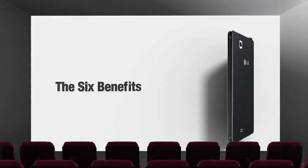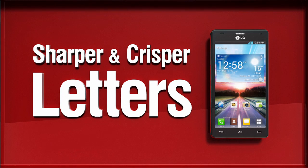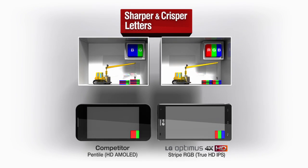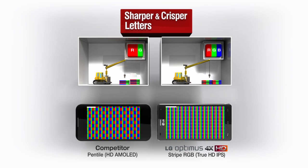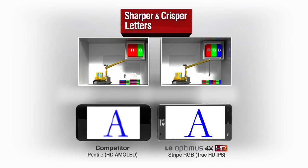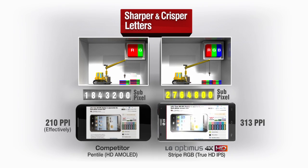Now let's find out the six key benefits offered by TrueHD. The IPS panel adopts the real RGB stripe, used independently for more precise color display. Compared to PenTile, where pixels influence surrounding pixels, the real RGB stripe is superior in image clarity and display of fine text.